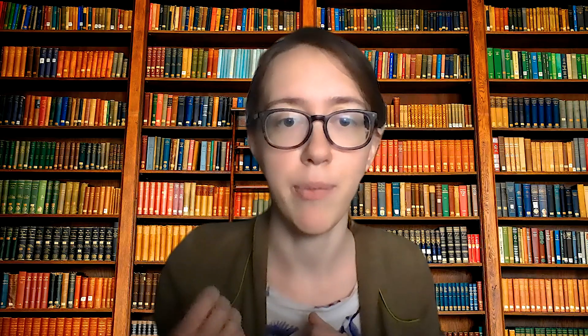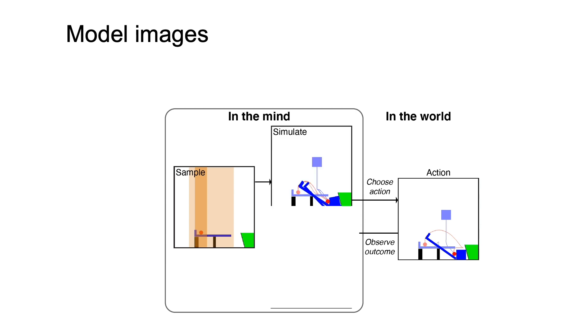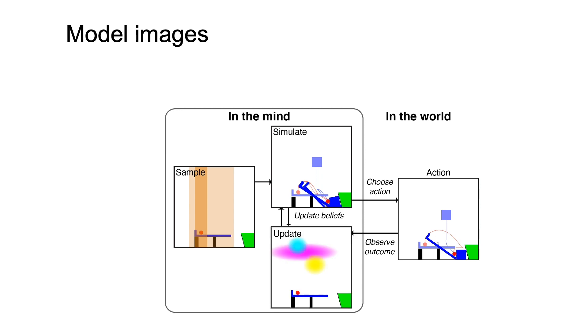We hypothesized that people need three critical capabilities to solve these kinds of physical problems. First, an object-oriented prior that guides their initial actions to those that will make a difference in the scene. Second, an ability to imagine the effects of their actions before taking them. And third, a way of rapidly updating their strategies when their current attempts fail. We captured these components in the Sample Simulate Update Model, or ESSUP as we call it for short.